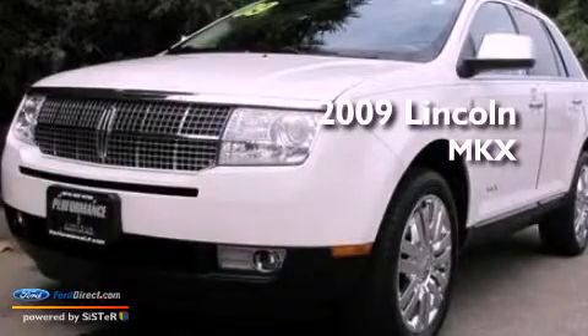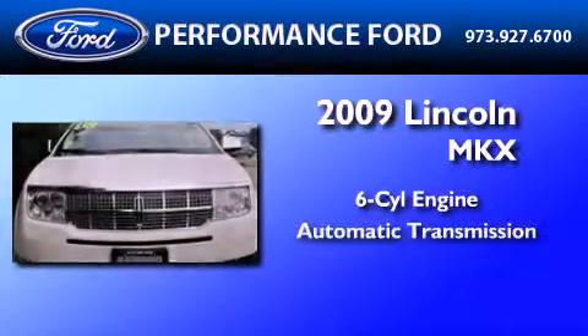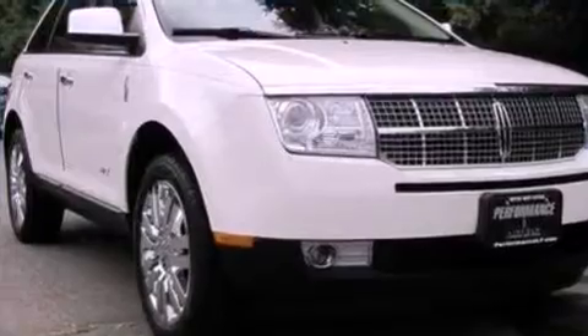This is a certified pre-owned 2009 Lincoln MKX. It features a six-cylinder engine, an automatic transmission, and all-wheel drive.